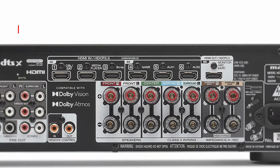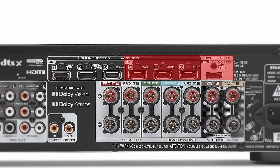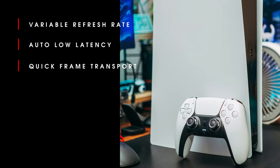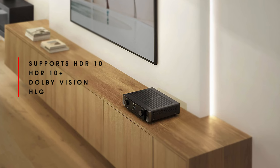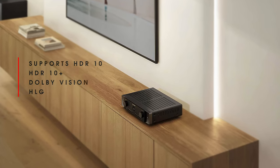For your future-proofing needs, the Cinema 70S has HDMI 2.1 connections — a total of 6 HDMI inputs, with 3 of those inputs and the main HDMI output supporting 8K 60 and 4K 120Hz for next-gen gaming consoles like a PS5 and Xbox Series X, as well as support for gaming features like variable refresh rate, auto low latency, and quick frame transport. The other three HDMI inputs support up to 4K 60Hz. HDCP 2.3 also helps with future-proofing. When it comes to HDR, it supports HDR10, HDR10+, Dolby Vision, and HLG.